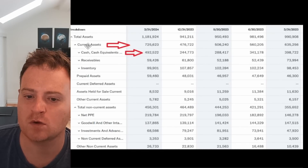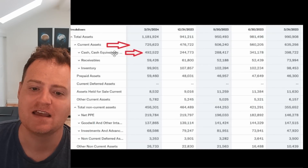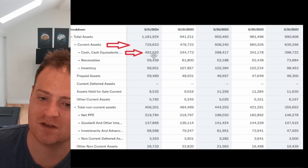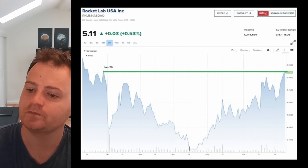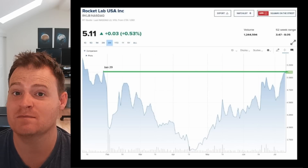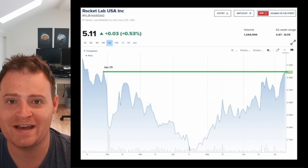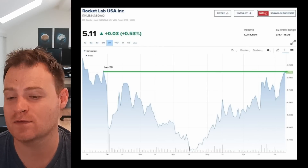In terms of the numbers, total current assets are now sitting at $700 million — they were dropping steadily down to $476 million. Cash and cash equivalents were similarly dropping quarter over quarter as they invested in growing Neutron and everything else, then had a big jump from $244 million to almost $500 million. And the stock has now recovered to pretty much exactly where it was right before that transaction was announced — except Rocket Lab has $300 million more cash on the balance sheet.